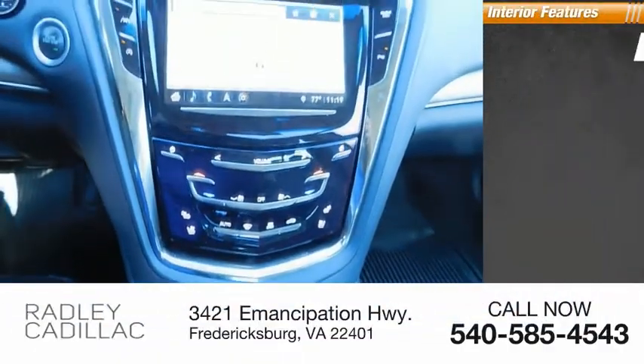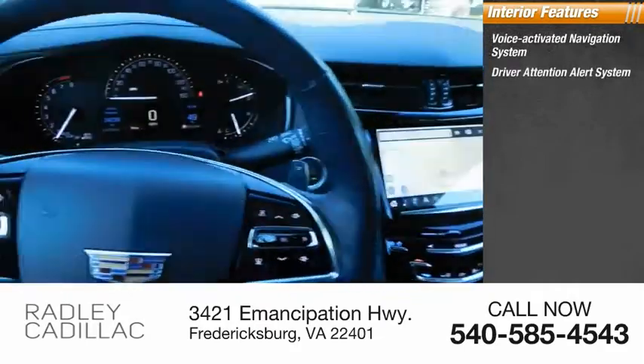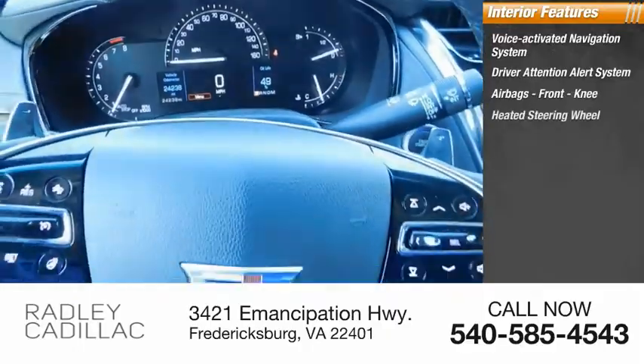Inside you'll find a voice-activated navigation system, driver attention alert system, airbags, front knee airbags, and a heated steering wheel.